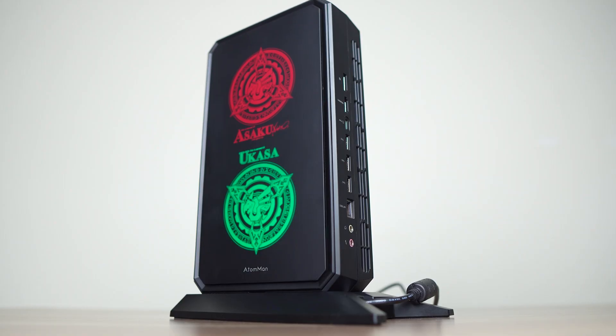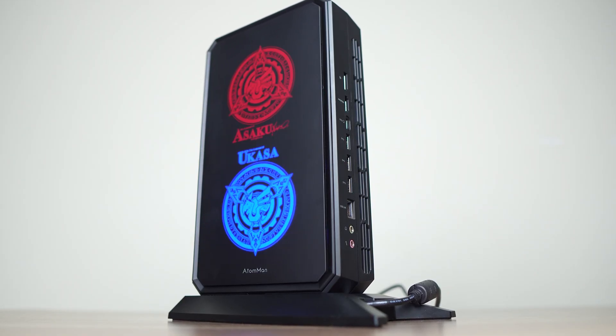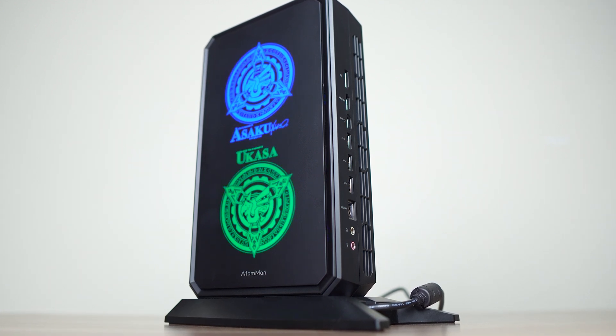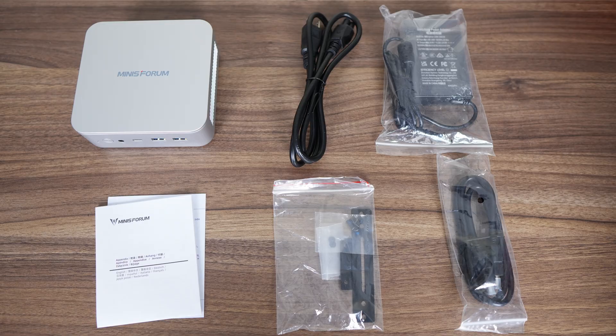At this price, the Elite Mini AI370 is going to be for a specific need, as you can get the Mini's Forum G7PT for a little more, and that's a powerful gaming Mini PC with a dedicated GPU. I'll link the review to it at the end of the video.